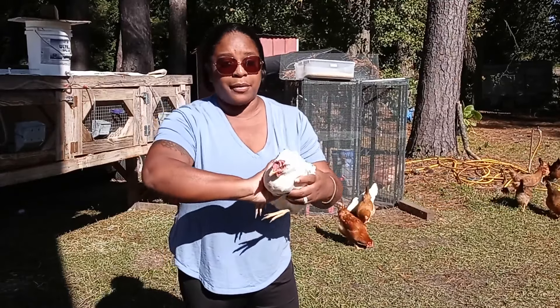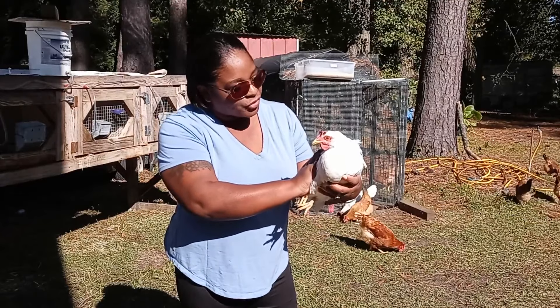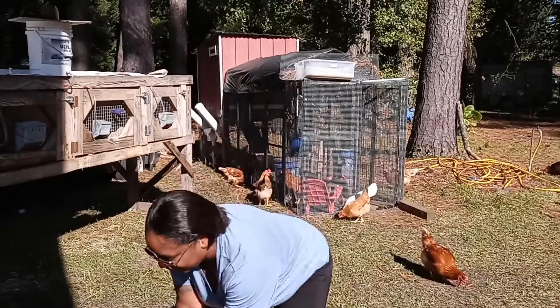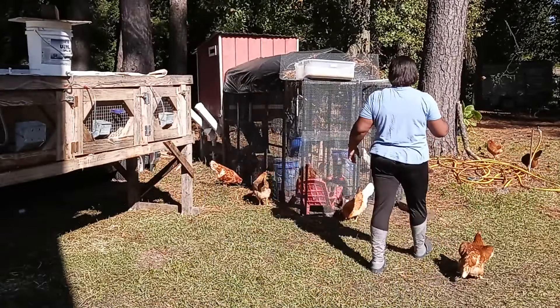I don't see any mites on her. You did good — we got a treat for you! She's like, 'Yeah, put me down.' Okay, next.